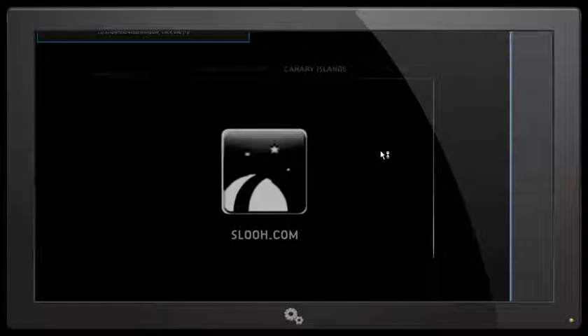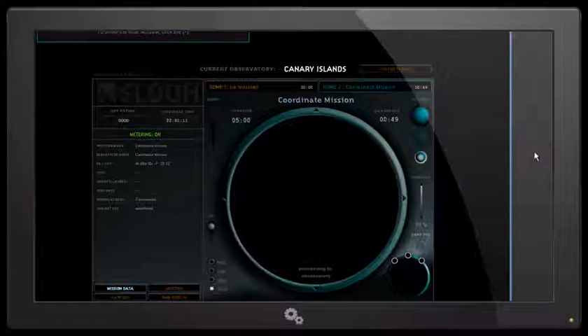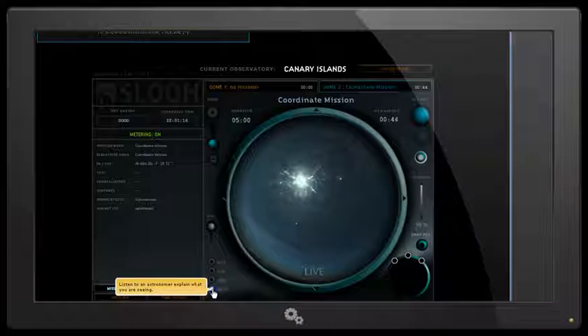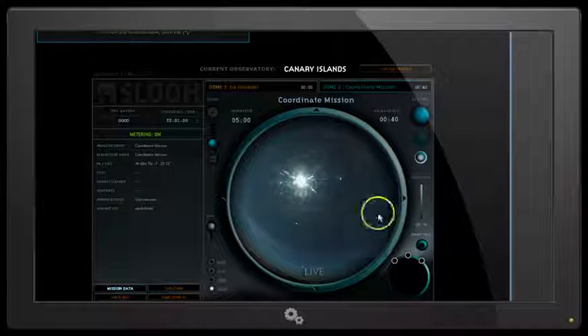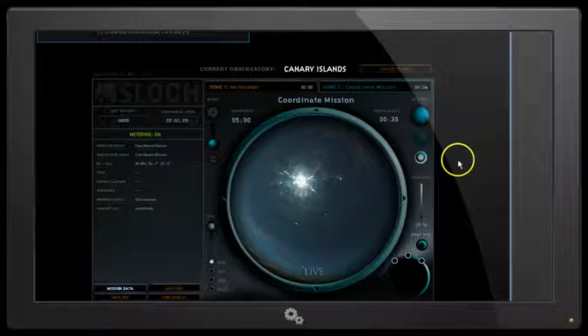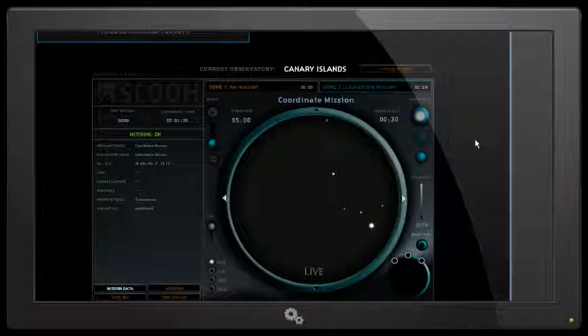This opens the mission interface with SLU, and we're loading up the interface. I'll turn off the guide commentary here. When we land on the mission interface, we see the all-sky camera to start with. I'm going to go to the HiMag camera, and we're looking at the current mission which is counting down — it's got 25 seconds left, and then my mission will be up next.